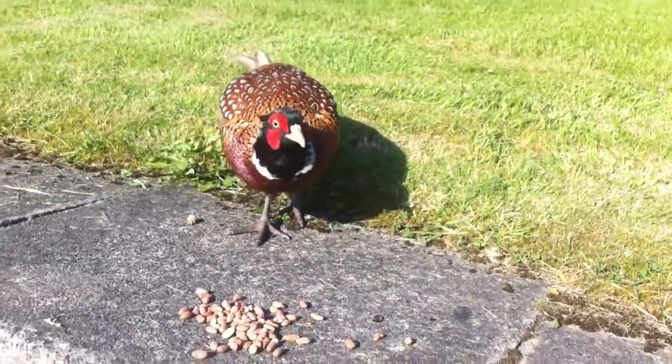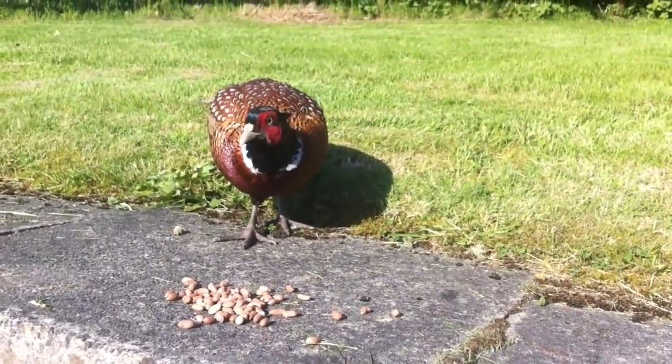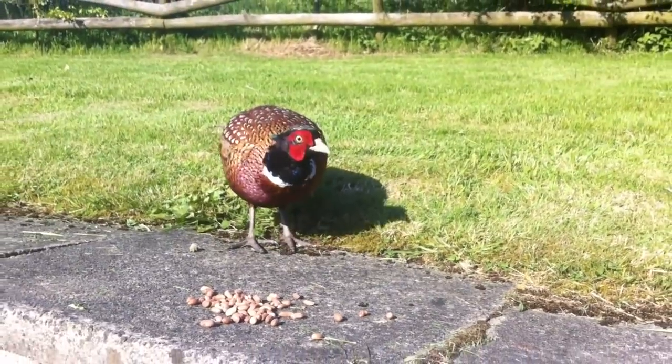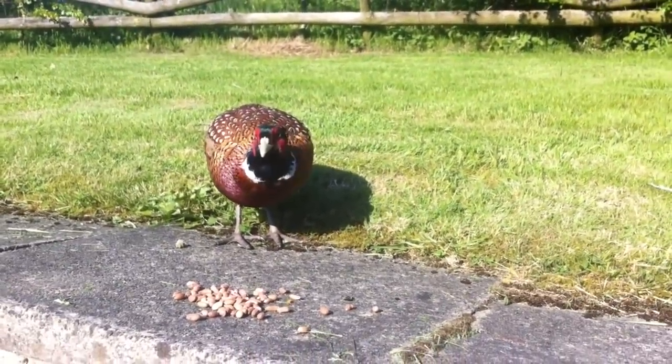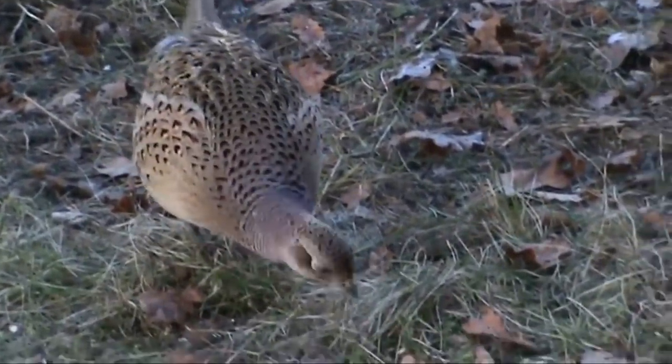These birds are native to Asia, and although there doesn't seem to be much appetite for landscape studies on how they affect native species, it's widely accepted that they can compete with birds for food and prey upon native reptiles, amphibians, rodents, and birds.